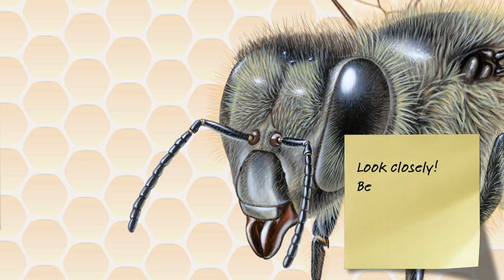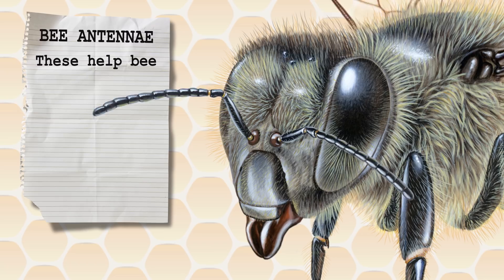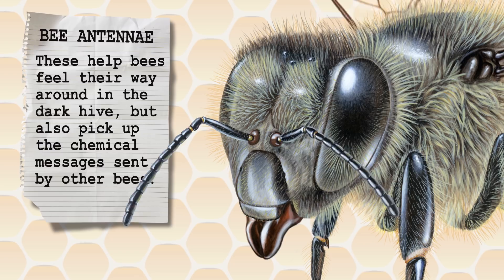Although it's not immediately obvious, bees actually have five eyes: the two large compound eyes, and three simple eyes. In addition to eyes, bees also have a pair of antennae, which allow them to feel their way around the dark. They can also use them to pick up chemical messages sent by the other bees.